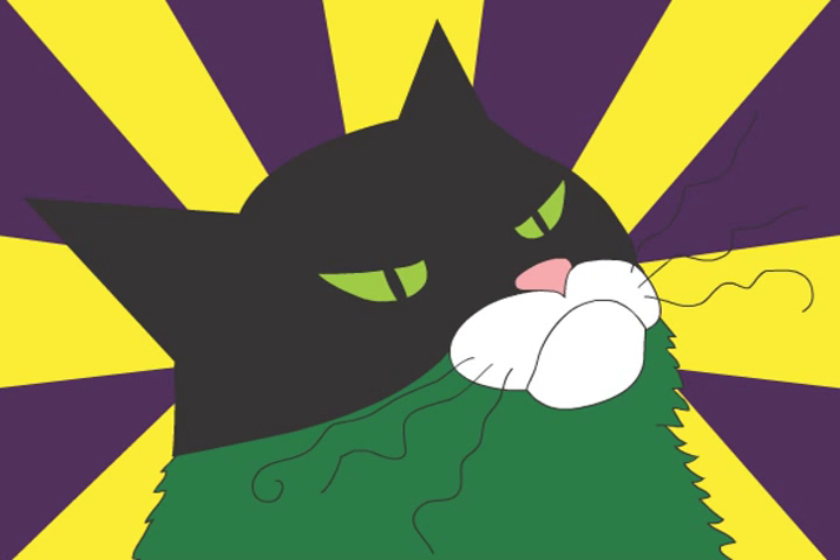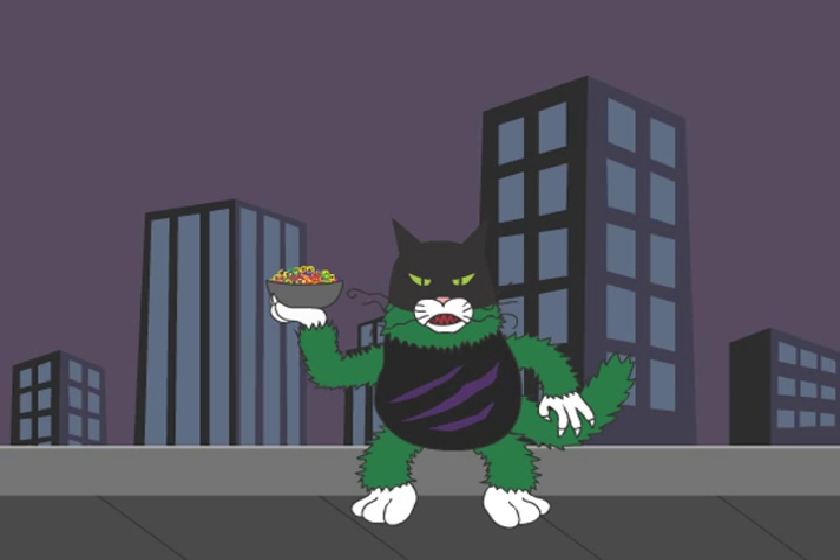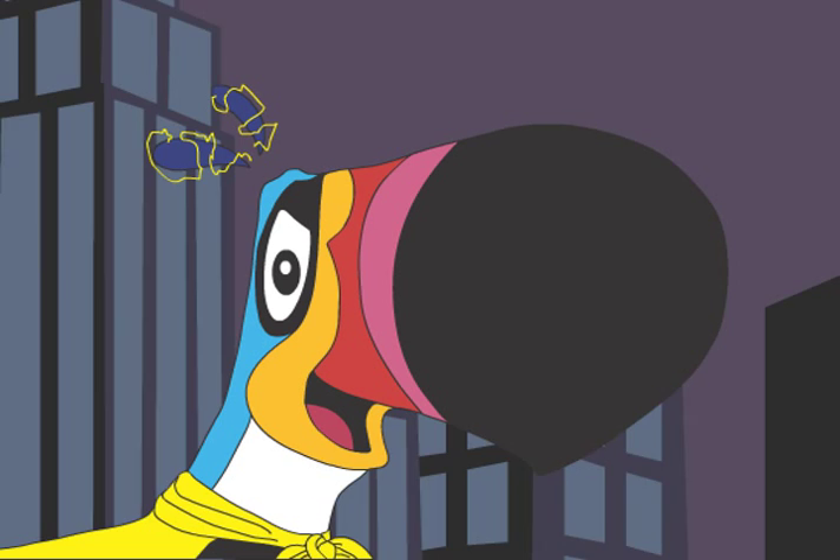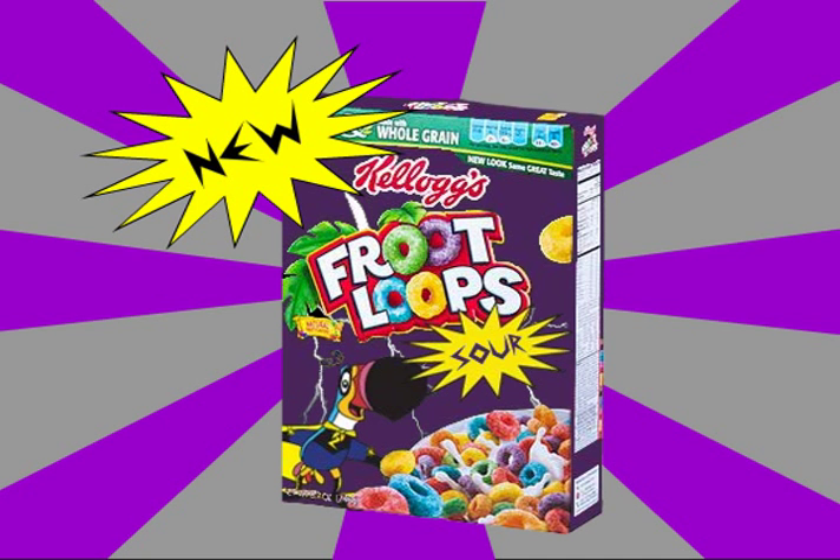Hold it right there, Sourpuss. And what are you going to do about it, Surgeon Sam? Well, since you enjoyed the shock of New Kellogg's Fruit Loop Sour, why don't I give you an even bigger one?